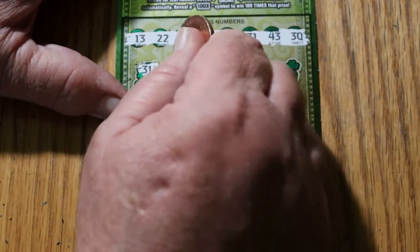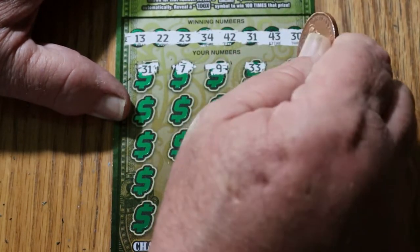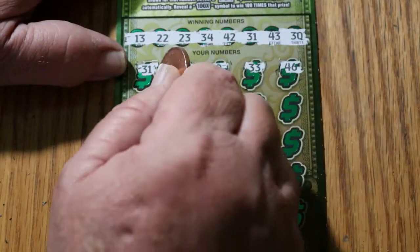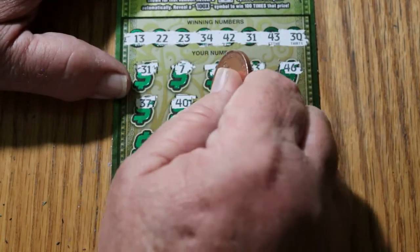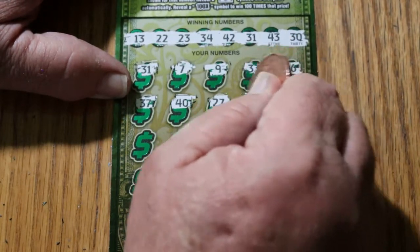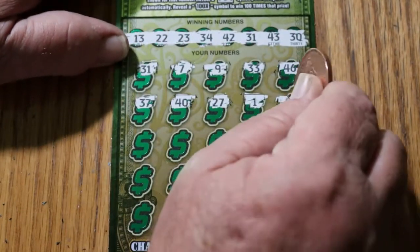7, 9, 33, 46, 37, 40, 27. Number 1, 43. We have 31 and 43, two matches now.